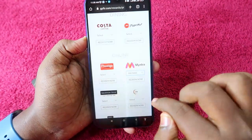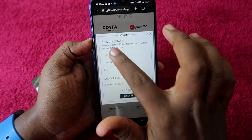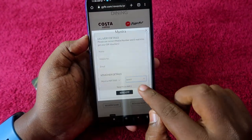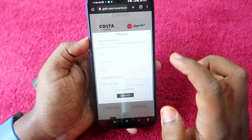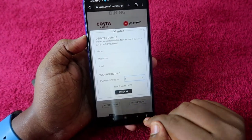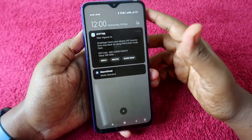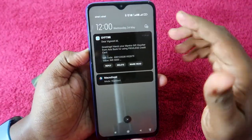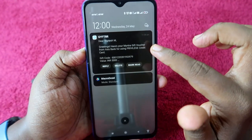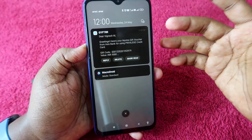I am selecting the full ₹5,000 voucher for Myntra. Click on Redeem Now, enter your details — name, mobile number, and email — select the quantity, and the Myntra voucher amount is ₹5,000. Click on Send OTP. Once verified, you will get a successful notification from gifter.com, and a message saying: 'Greetings, here is your Myntra gift voucher from Axis Bank for using the Privilege Credit Card.'